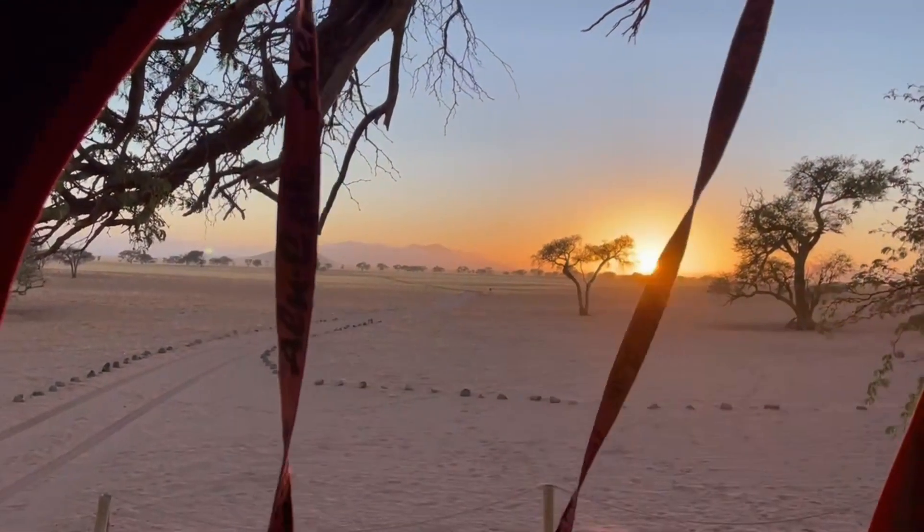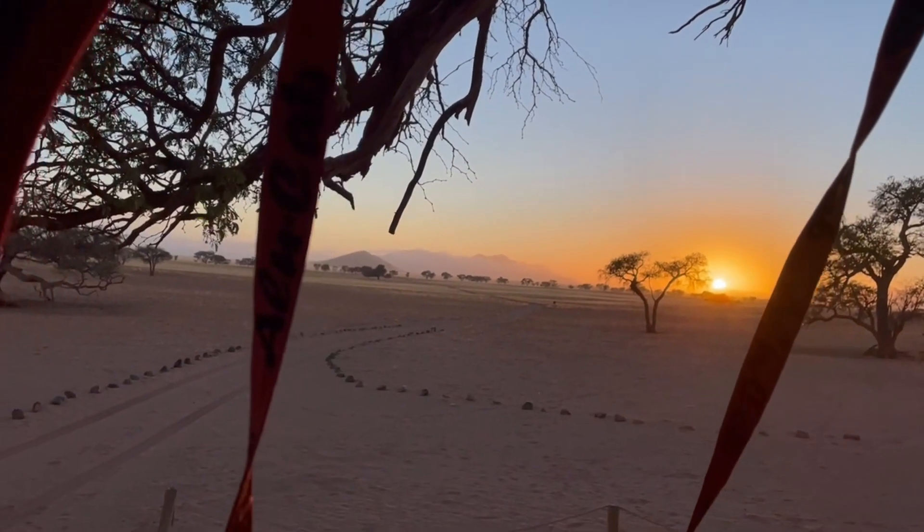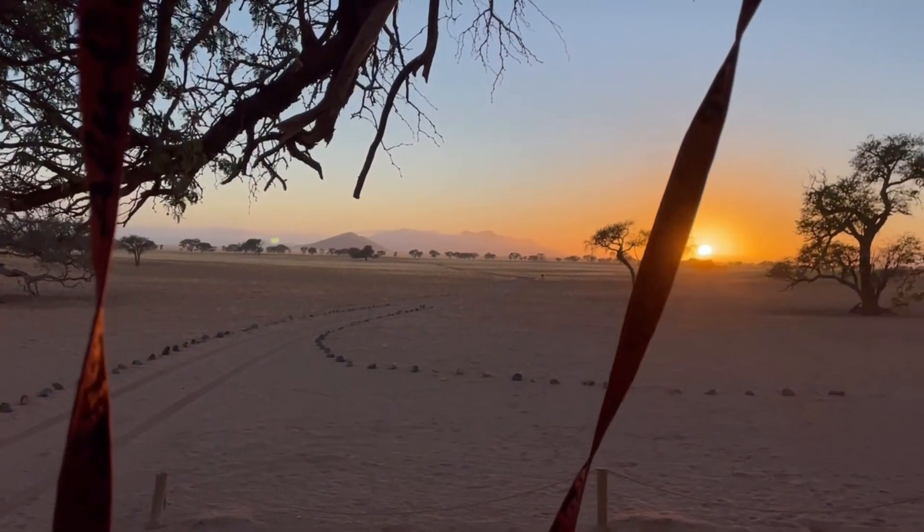And that is that for this week's video. I really hope you enjoyed it. If you did, please leave a like and a comment down below, and I will see you in the next one where we finally explore a bit more of what Namibia has to offer.